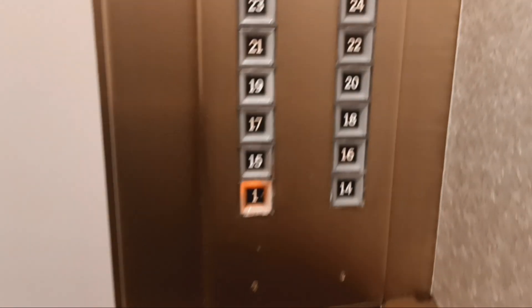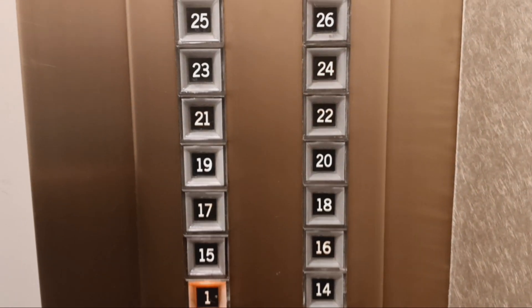And here's our cab view. Very nice cab. Probably going to end the video right about here.